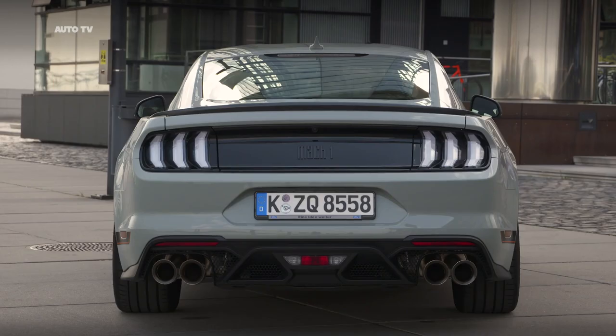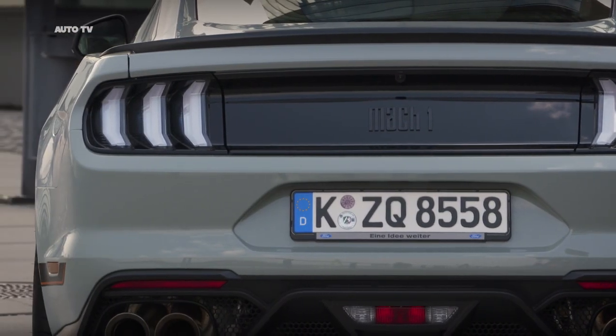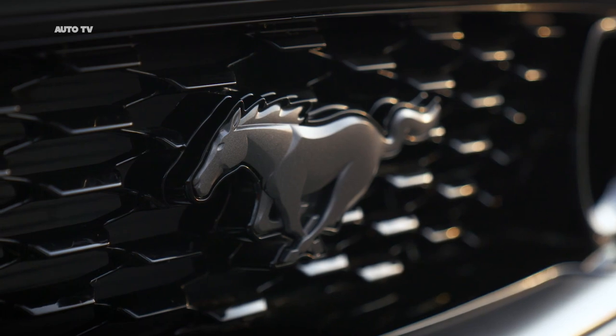The Mach 1 is also the first production Mustang in Europe available with a high-performance TREMEC 6-speed manual transmission, featuring rev-matching technology for seamless downshifts and an upgraded oil cooler system for high-demand performance driving.